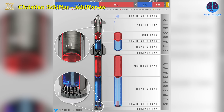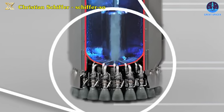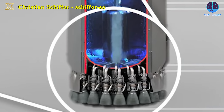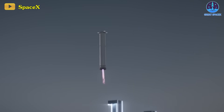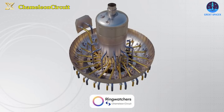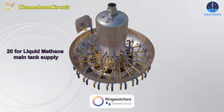Super Heavy also features a liquid oxygen landing or header tank, a smaller isolated reservoir designated for the landing burn. This tank is specifically connected to only the center 13 Raptors, minimizing the effects caused by propellant sloshing within the substantially larger main tank. As per ring watchers, there are a total of 40 valves designated for the outer 20 Raptor engines — 20 for liquid methane main tank supply, and 20 for liquid oxygen main tank supply.